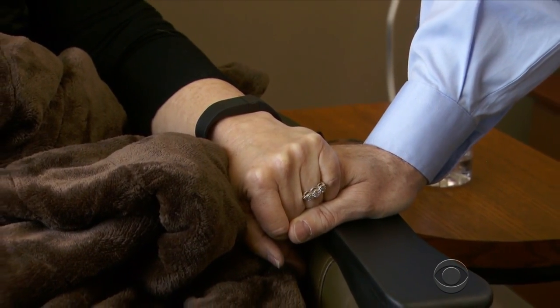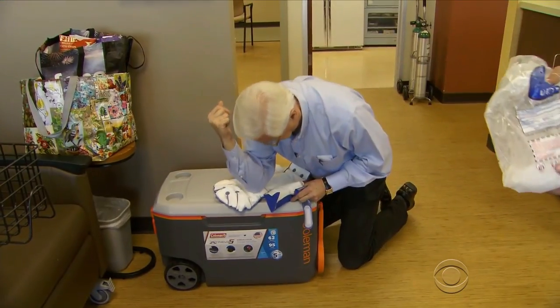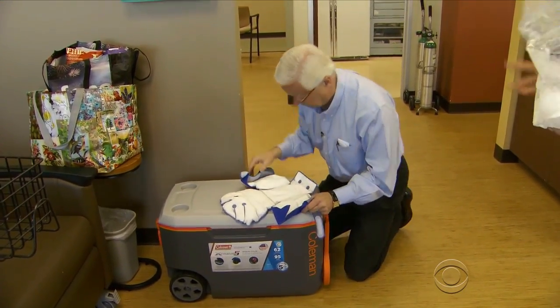She gets moral support from her husband. We are together on this journey. Why is maintaining your hair important to a woman? I think it gives you a sense of control. It gives you a piece of dignity.